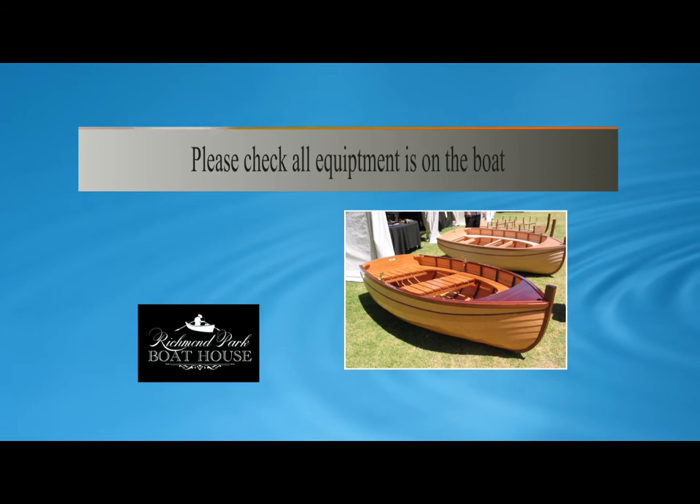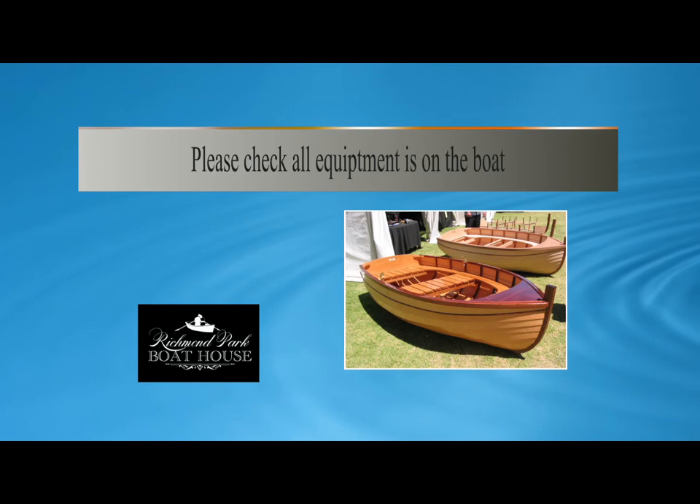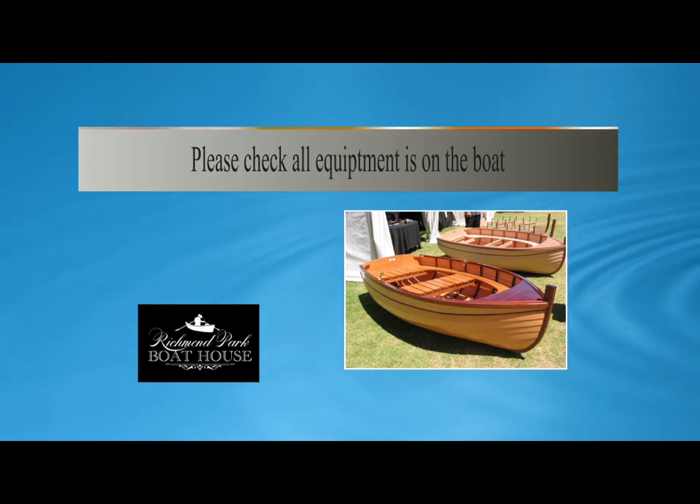Hirers will be encouraged to check the equipment of their vessel prior to leaving the pontoon. You are the skipper and will be held liable for loss or damage to the equipment.